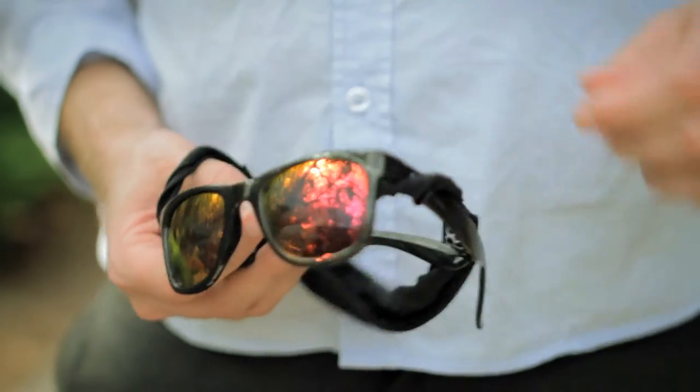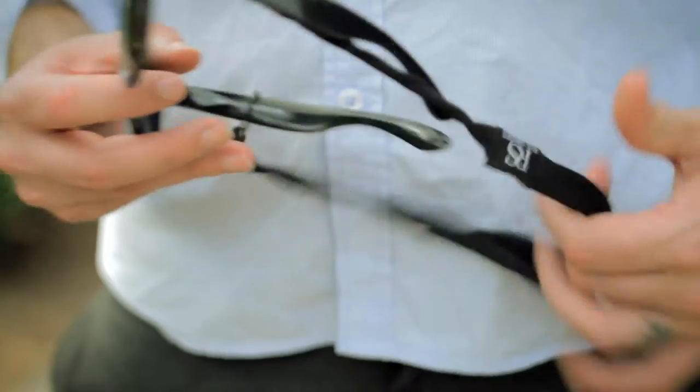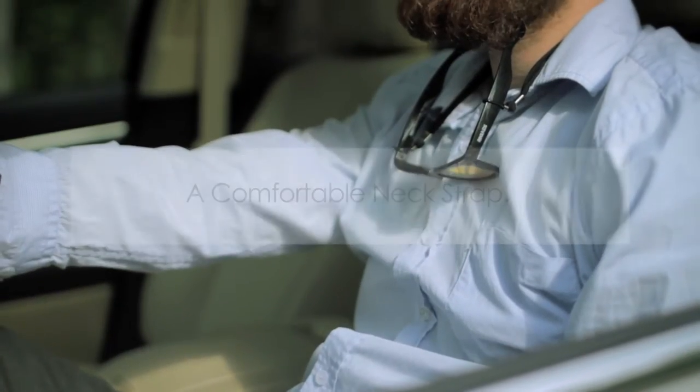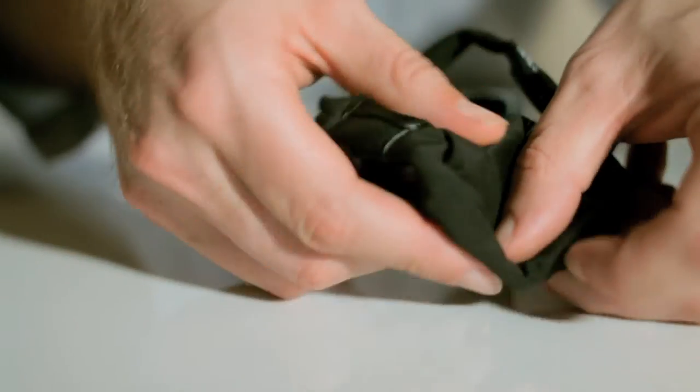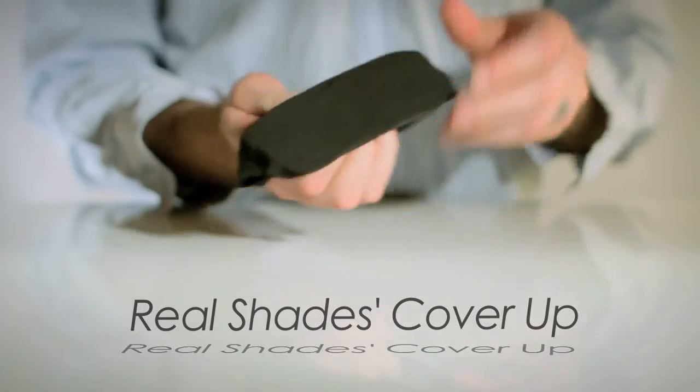Holds them up — the Real Shades Cover-Up quickly transforms into a comfortable neck strap, ensuring your shades are where you need them, when you need them. Keep your sight right with Real Shades Cover-Up, offering you the sun protection you need.